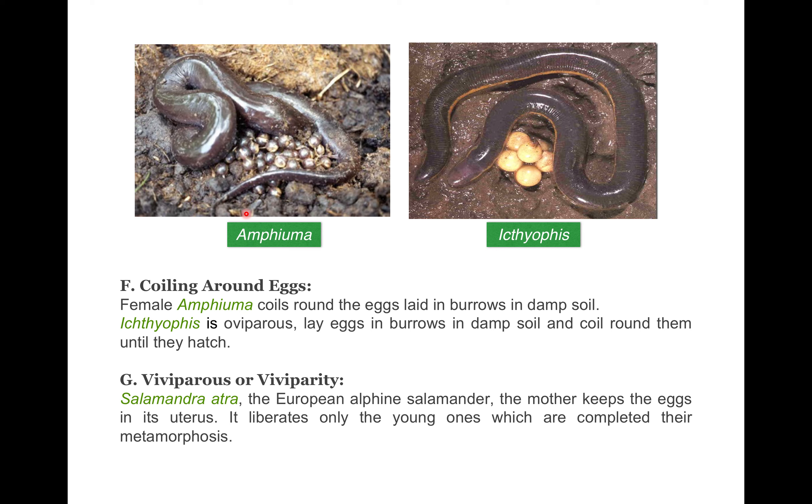Another method is eggs coiled around the body. The female Amphiuma coils around the eggs laid in a burrow in damp soil. Similarly, Ichthyophis is oviparous — it lays eggs in a burrow in damp soil and coils around them until they hatch, protecting them directly.